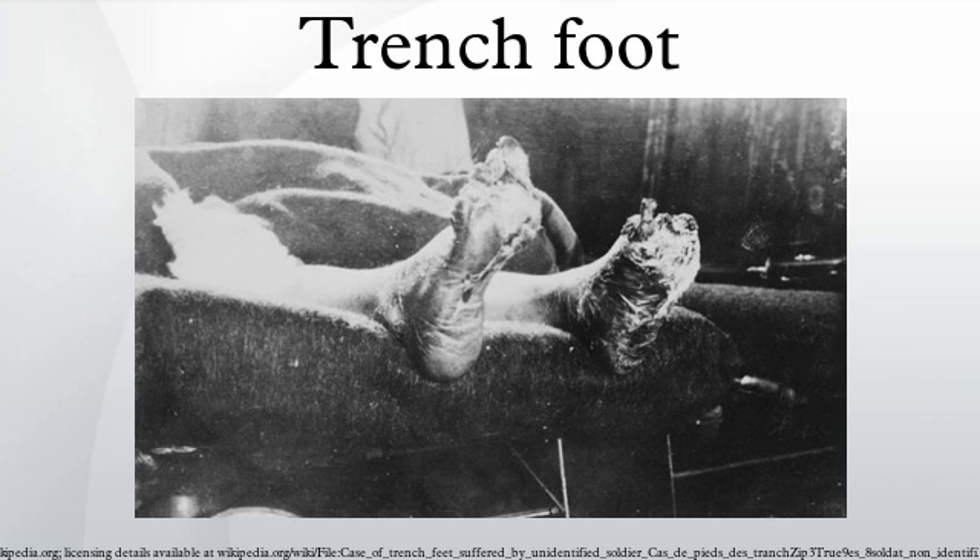Some people were even reported to have developed trench foot at the 1998 and 2007 Glastonbury festivals, the 2009 and 2013 Leeds festivals, as well as the 2012 Download Festival, as a result of the sustained cold, wet, and muddy conditions at the events.